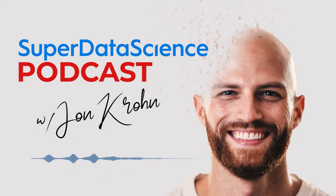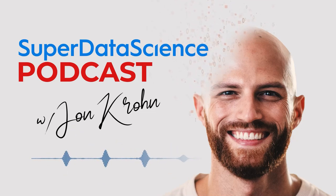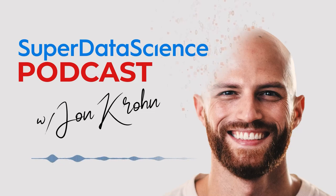For last week's 5-Minute Friday, episode number 672, I introduced four models: Alpaca, Vicuna, GPT4All-J, and Dolly 2.0.